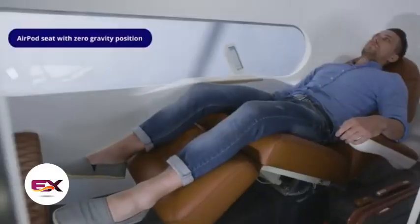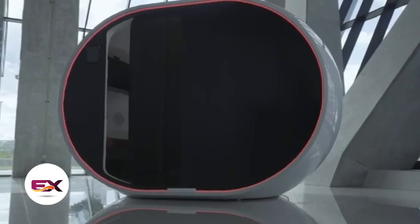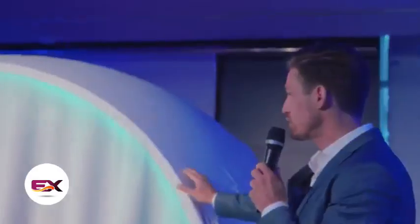After resting, the capsules can double as mini offices, equipped with transformable furniture, air conditioning, and free Wi-Fi.